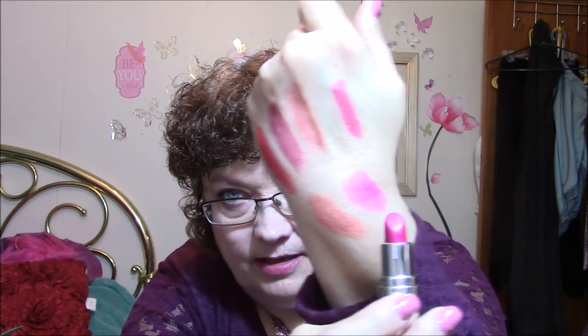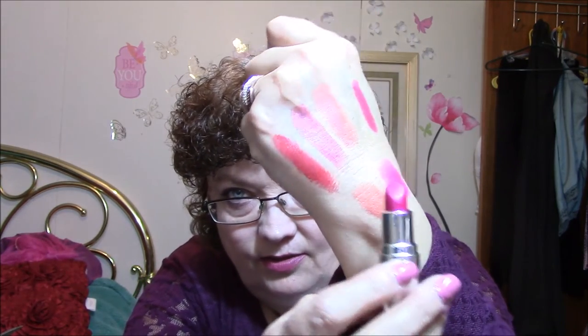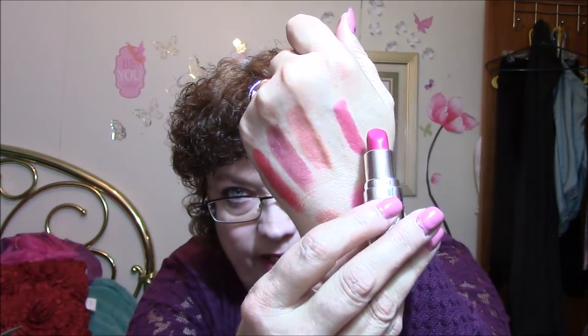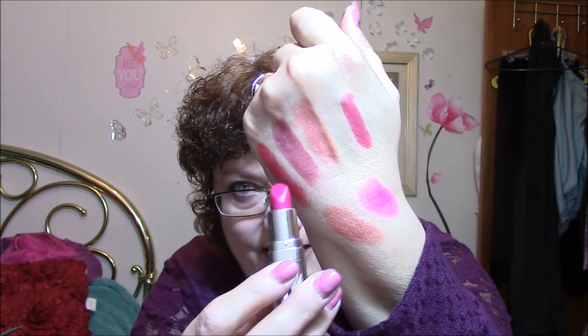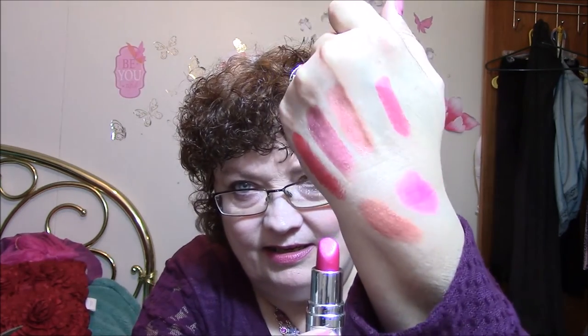This one is more fuchsia looking — the lights are shining right at me. Okay, this one is Action. So these are all very pretty. There isn't one color in there that I don't think I'll wear. So I'm very happy with that.